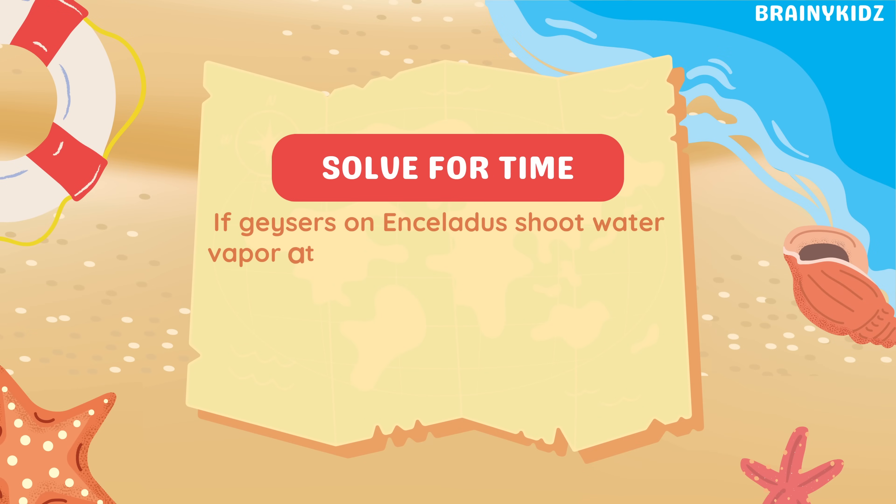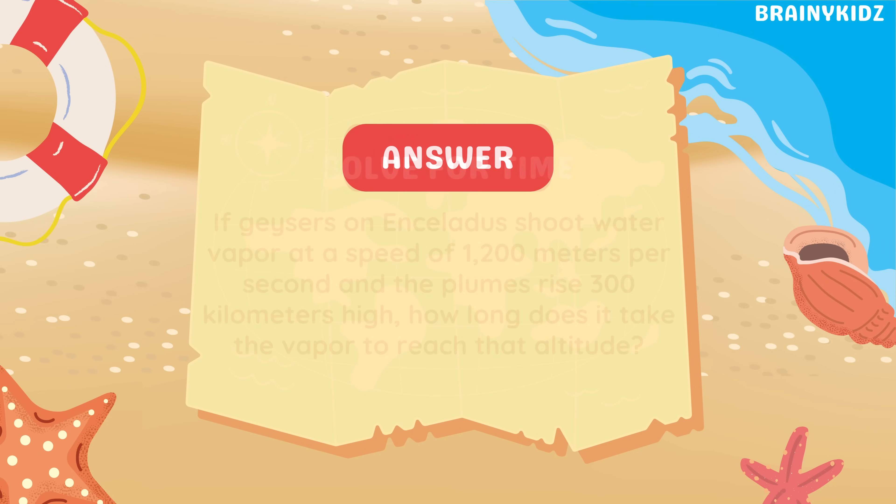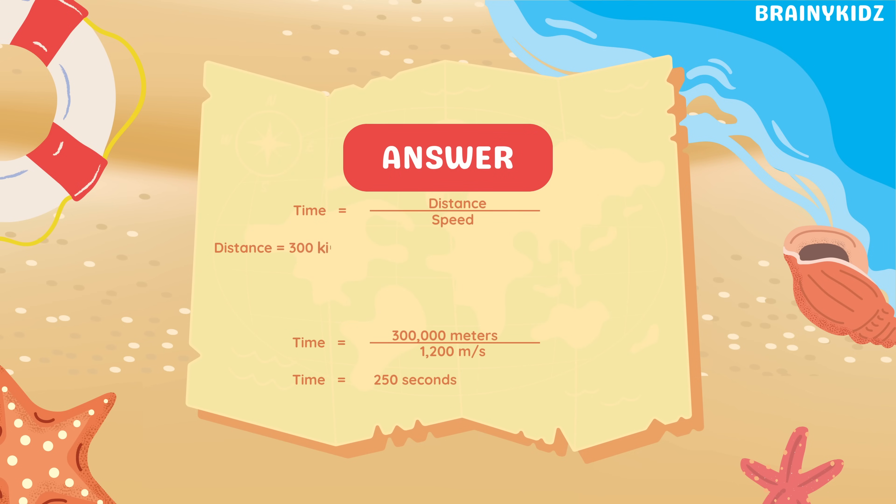If geysers on Enceladus shoot water vapor at a speed of 1,200 meters per second and the plumes rise 300 kilometers high, how long does it take the vapor to reach that altitude? To calculate the time, we divide the distance — 300,000 meters — by the speed of 1,200 meters per second. That gives us 250 seconds for the water vapor to shoot through space from Enceladus' surface.